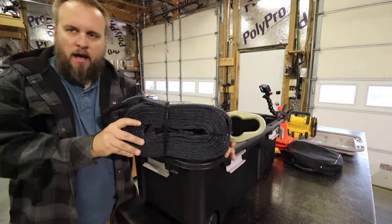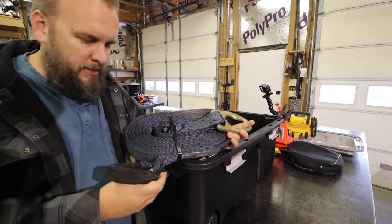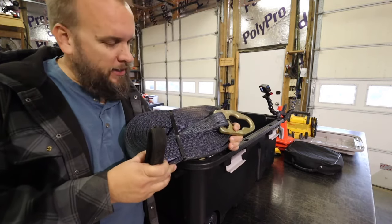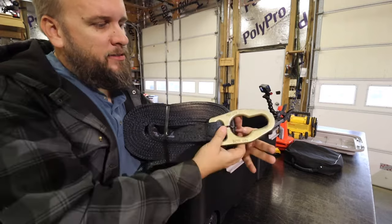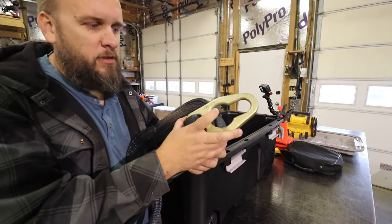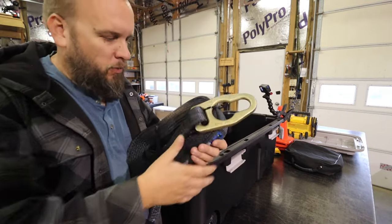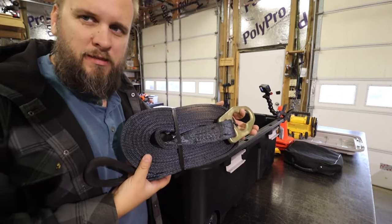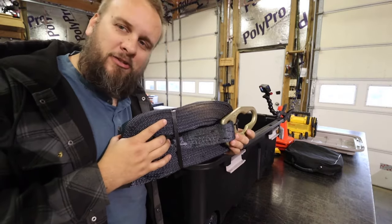Next, a tow strap. I've got a chain in here which I'll pull out next, but these tow straps might be better and they're less expensive than a really heavy-duty chain with the same weight rating. This one's got a nice loop on one end that looks like it's made to go over your ball hitch - though I'm not a big fan of using the receiver ball to pull with. You could put a D-ring through it if you want. This is rated for 30,000 pounds and I think I paid about $30 for it. I actually forgot it was under the seat and used a chain last time.